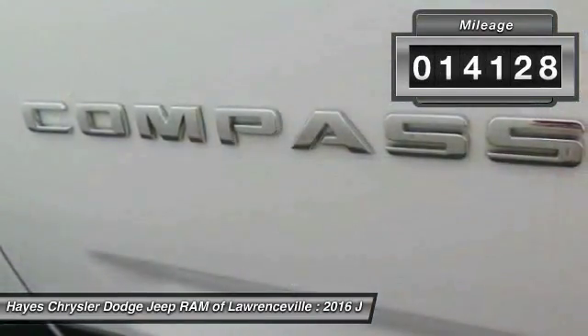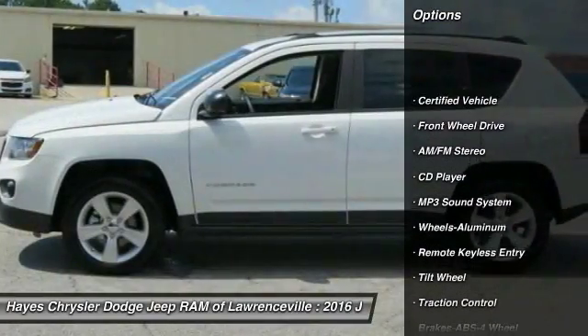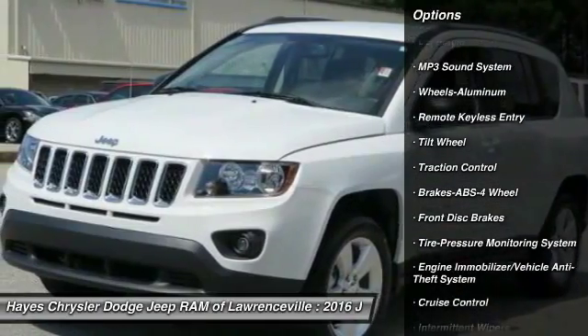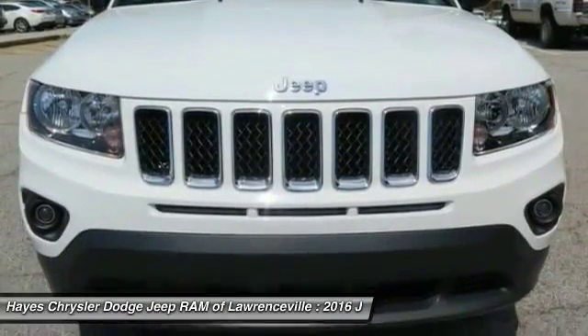This vehicle has less than 15,000 miles. Here are some of this vehicle's great options: traction control, anti-lock braking system, air conditioning, power steering, cruise control, aluminum wheels, AM FM stereo radio, FWD, rear defrost, power door locks.